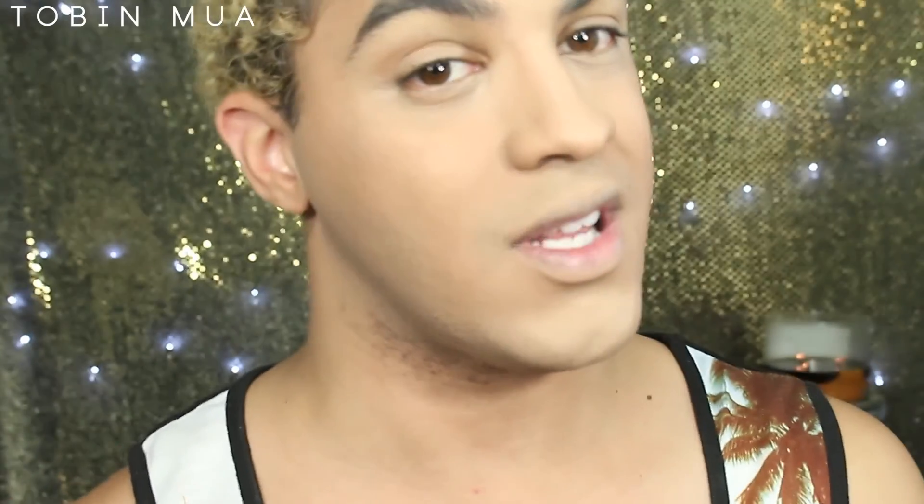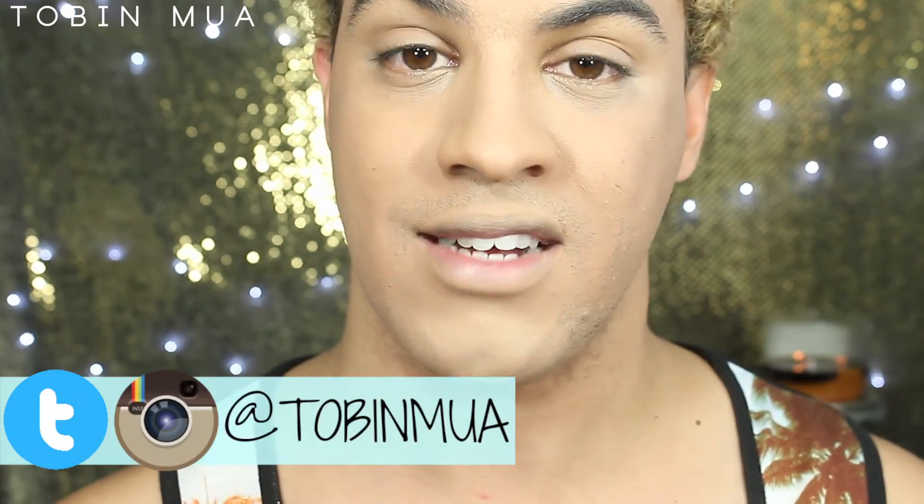So that is my get ready with me video — those are the products I use for my face when I film videos. I hope you guys enjoyed this. If you did, hit that thumbs up button. Be sure to click that subscribe button so you're notified when my next video is up. I upload three times a week: Tuesdays, Thursdays, and Saturdays. I'll be linking all the products below. Follow me on Instagram and Twitter at TobinMUA. I'll see you guys in my next video on Saturday — bye guys!